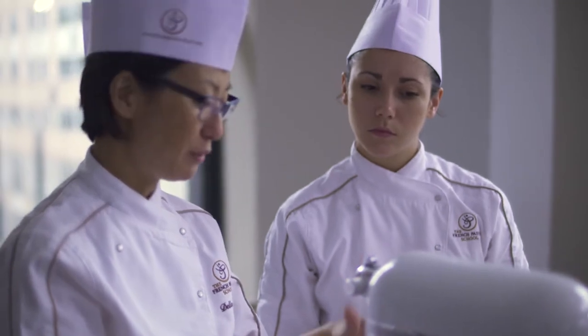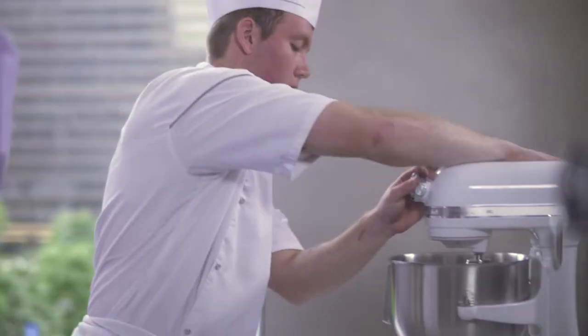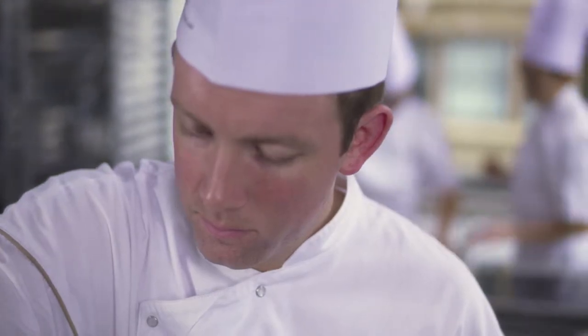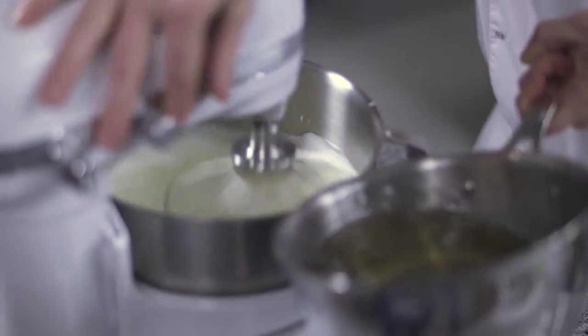We work with the best ingredients and best equipment, providing our students everything they need to reach excellence. We use the KitchenAid mixer every day. This is the typical small piece of equipment that you need at all times.